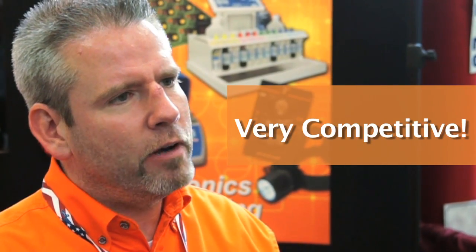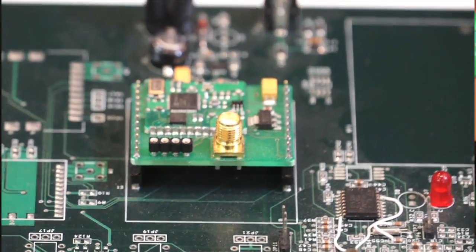We can compete on price. With the level of automation that we have at a company like IMET, we're able to really bring that labor cost down. Bringing the labor cost down makes us competitive here in the United States.